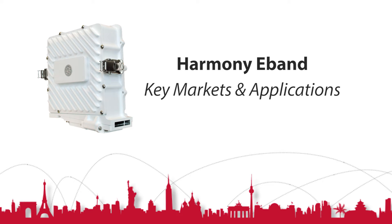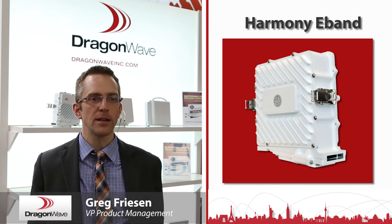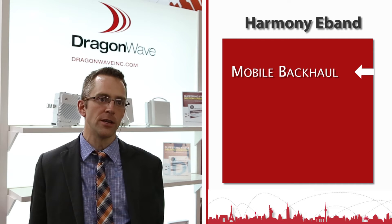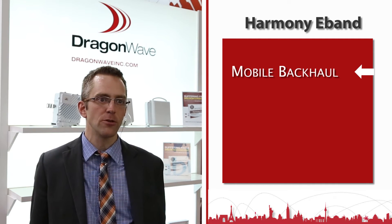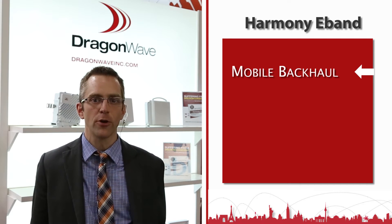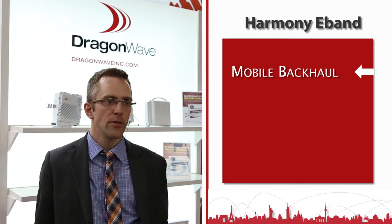Our Harmony e-band product works in the 70-80 gigahertz band and has five applications that are enabled by it. The first and most important is mobile backhaul — it acts as a very good high-capacity solution for mobile operators for traditional backhaul, but also as an alternative to microwave frequencies in the 23 to 38 gigahertz band.